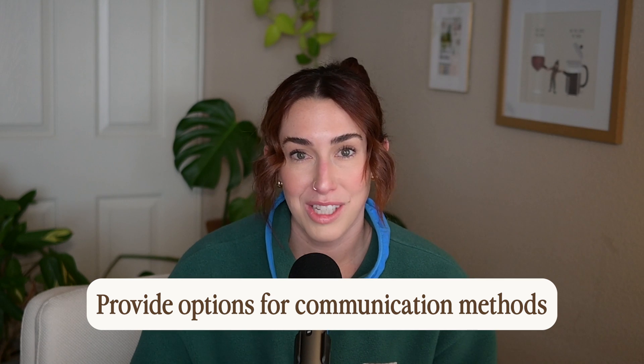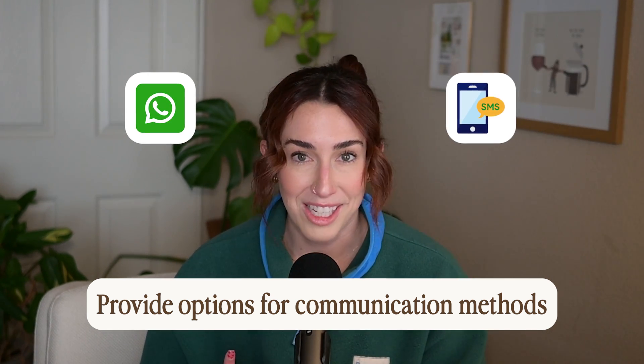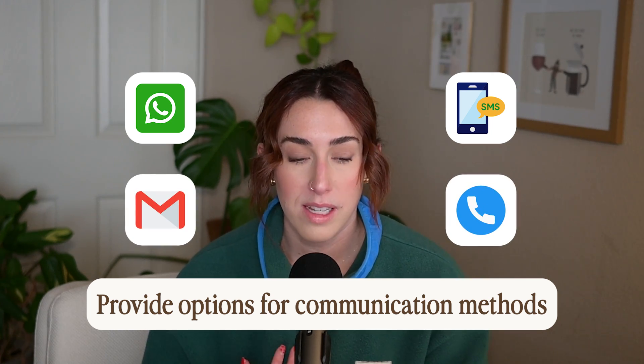The onboarding process is a bit lengthy because I like to have them fill out the preparation form and check in with them before the start date through the communication method they chose. The communication methods I allow are WhatsApp, texting, email, or phone calls. Most of my clients select texting, which is totally fine — it makes it really easy during the week to send a quick message whenever something is updated. I know a lot of designers use Voxer, which is like a walkie talkie for audio messages, and that's something I might consider in the future.